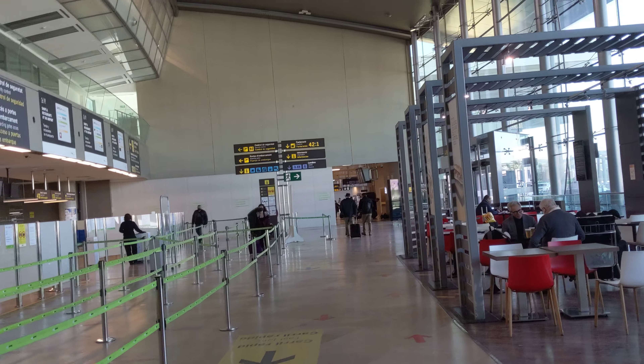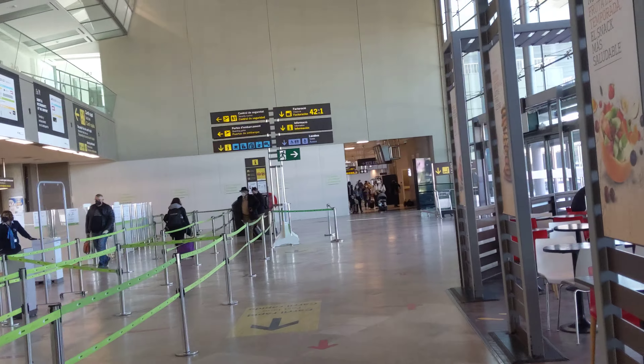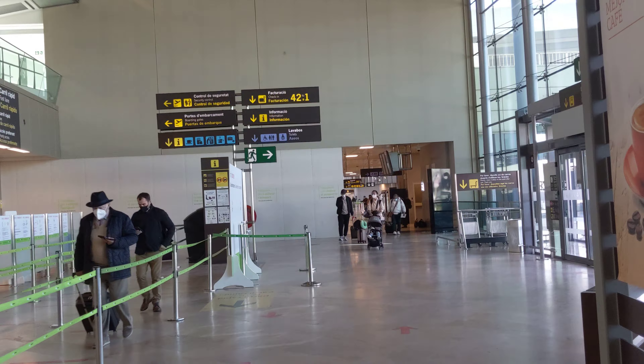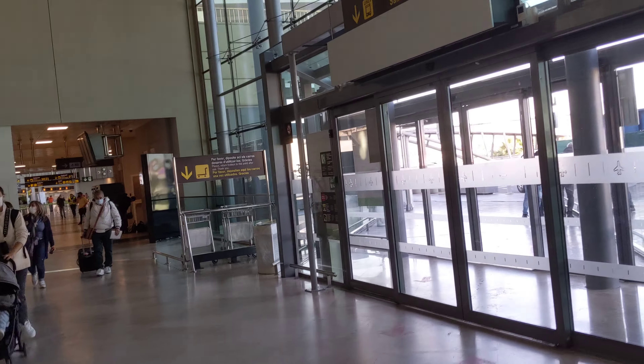This is nothing in comparison to, say, Frankfurt, JFK Airport, or my hometown's Charlotte Douglas International Airport. They have a lot of domestic connections and the airport is massive — it's top ten in the US now.